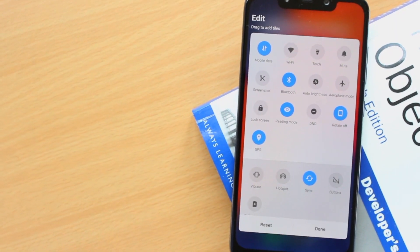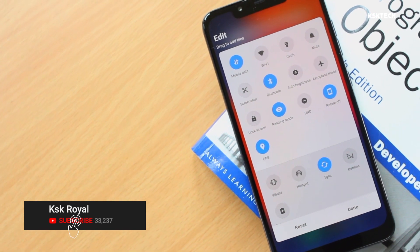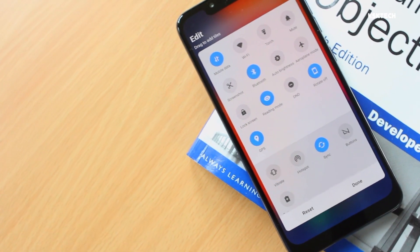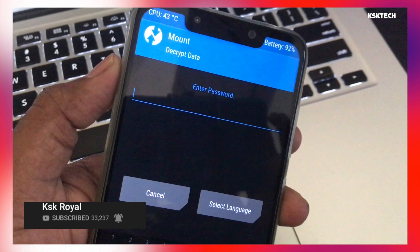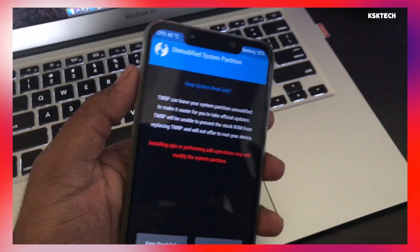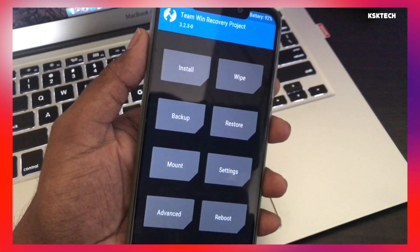MIUI 10 is currently available for POCO F1 users as part of a beta called Global ROM. Before talking about the features, if you want to know how to install MIUI 10, watch my video which I already made for you guys. You can install MIUI 10 either using a recovery update, a fastboot method, or even flashing through TWRP.